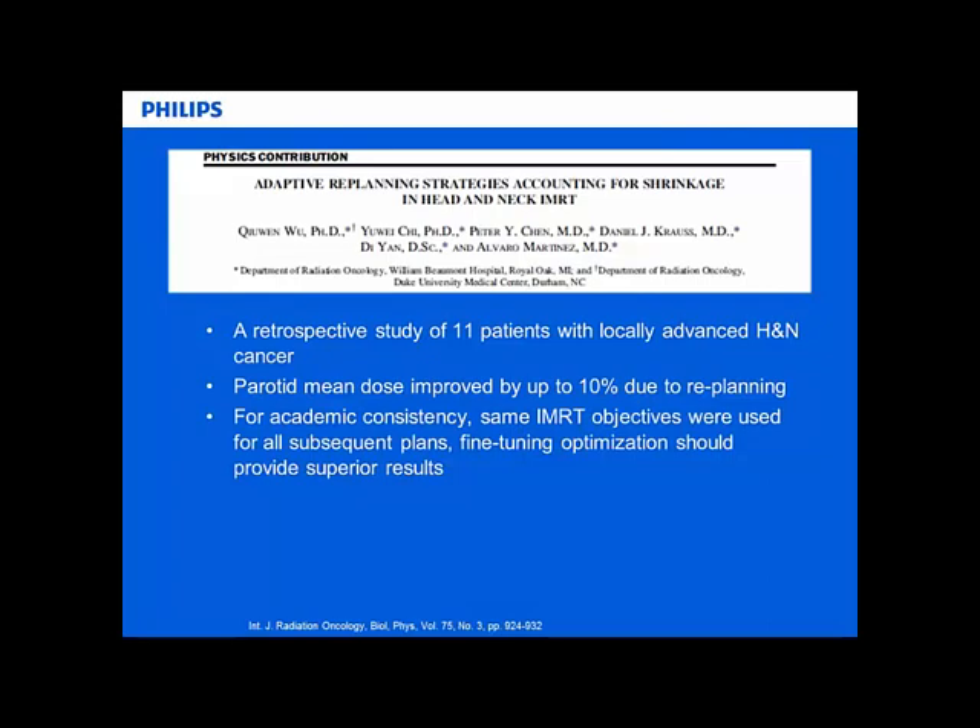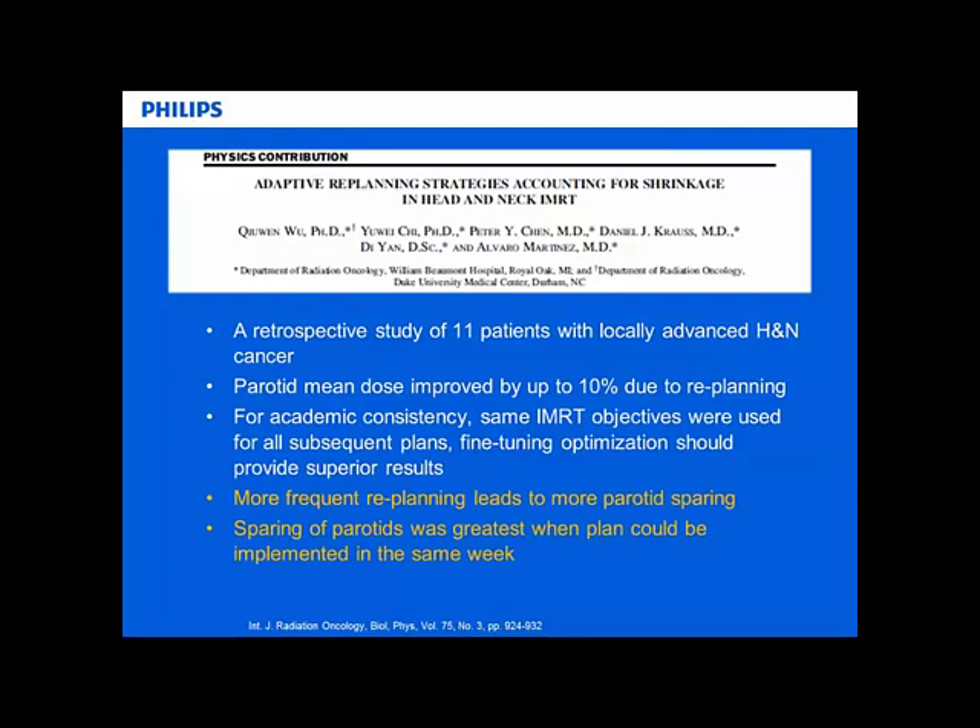One of the things they found was how frequently they could replan - the more replanning, the more parotid sparing they could get. An interesting note is that the parotid sparing was greater when the plan could be implemented in the same week, rather than the following week. This is significant because when they made it so the plan could be implemented the same week, they found greater parotid sparing.